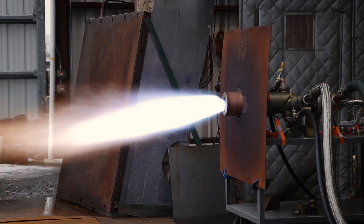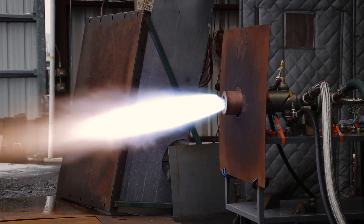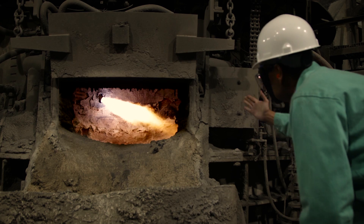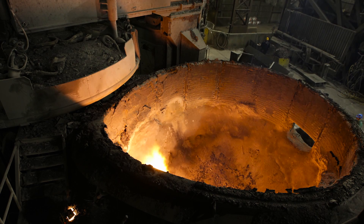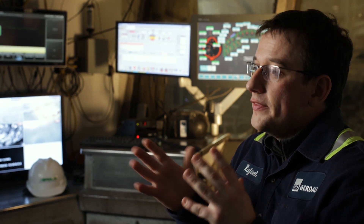We have a burner here with no moving parts that's able to adjust the direction of the flame coming out. By being able to do that, we can direct the flame at the coldest area of the furnace. If you keep the flame in one position, you can overheat that position and cause other issues.